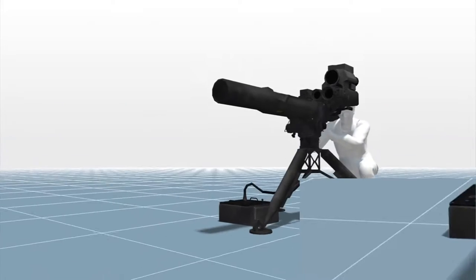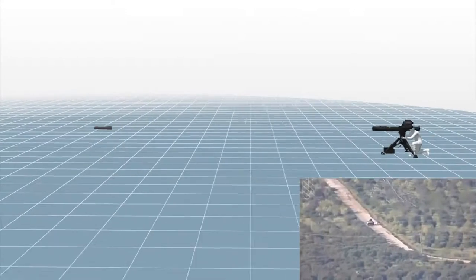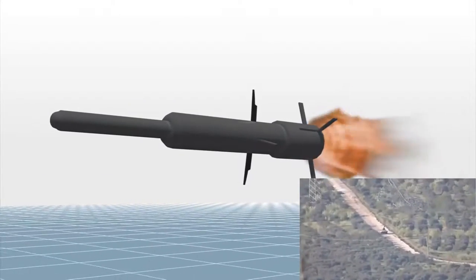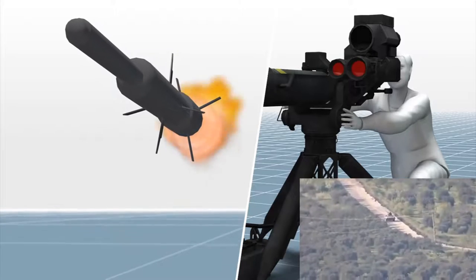The more than 20-year-old American BGM-71 TOW anti-tank missile has a two-stage launch. Wings extend as the missile is fired. Extension of the foremost wings triggers the second stage propulsion. A single-thread guidance wire is unspooled from within the missile,